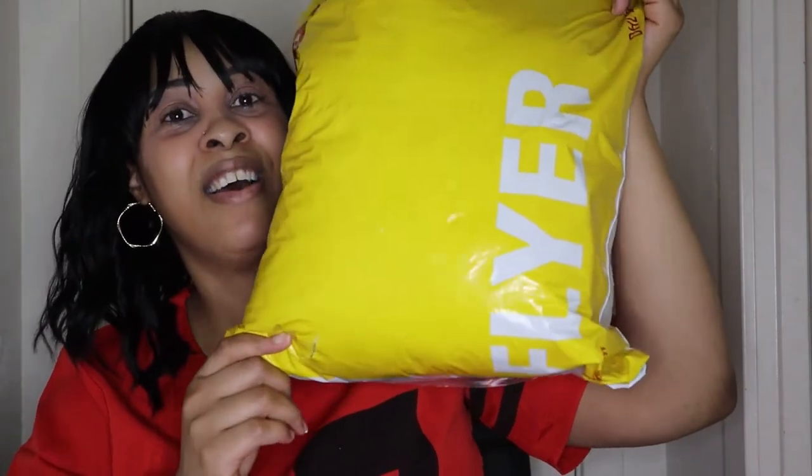So as y'all can see by the title, your girl is doing a collaboration with Light in the Box! I just got the package yesterday — they sent me this big old package and I had to be nosy to see what was in it. I have one of the items on already, so I'm gonna get into this video and let y'all see how it's looking.